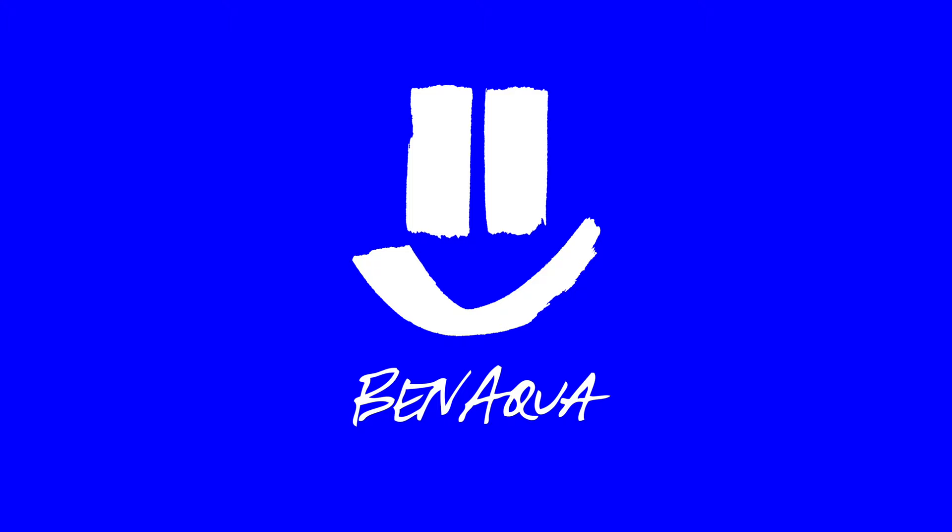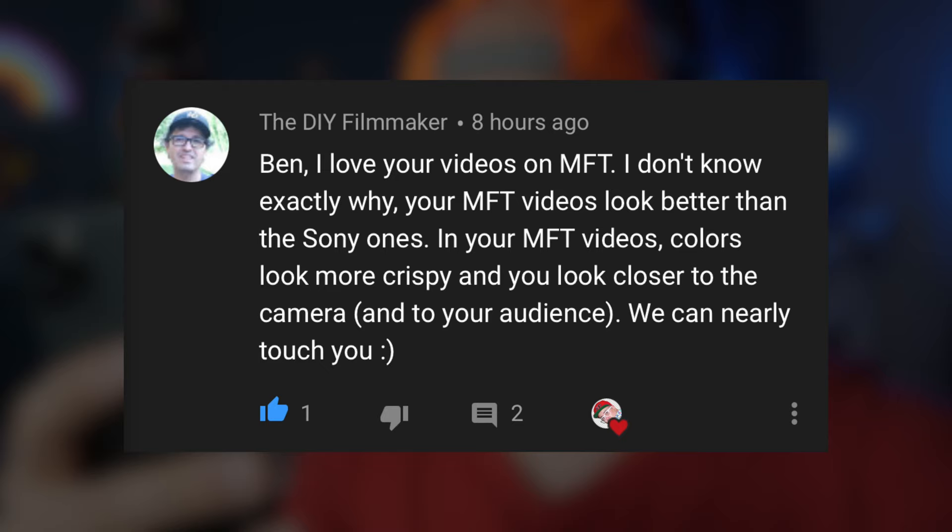Sony's gonna be mad when they see this. In your MFT videos, colors look more crispy and you look closer to the camera and to your audience. We can nearly touch you. Do y'all want to touch me? Is that a thing? What if you could actually reach through these screens and touch a YouTuber? That'd be kind of interesting.